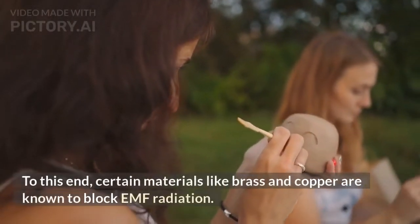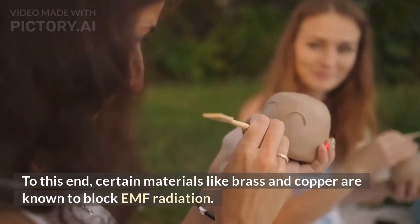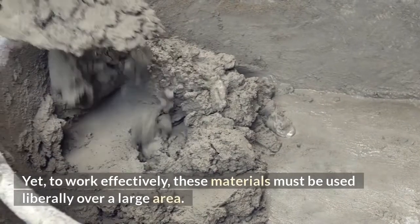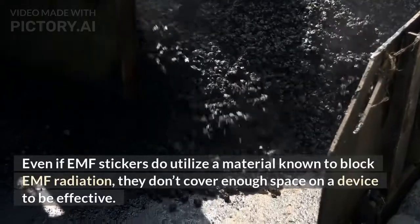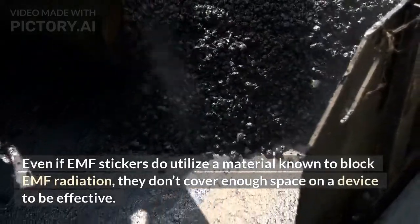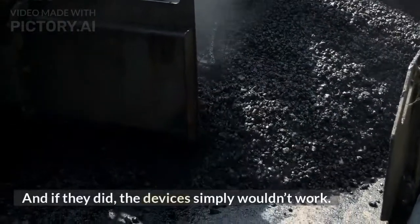Certain materials like brass and copper are known to block EMF radiation. Yet, to work effectively, these materials must be used liberally over a large area. Even if EMF stickers do utilize a material known to block EMF radiation, they don't cover enough space on a device to be effective. And if they did, the devices simply wouldn't work.